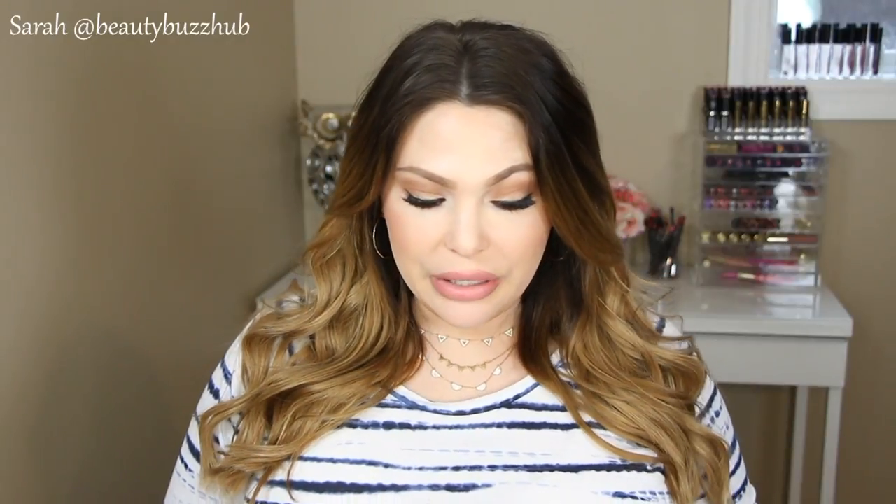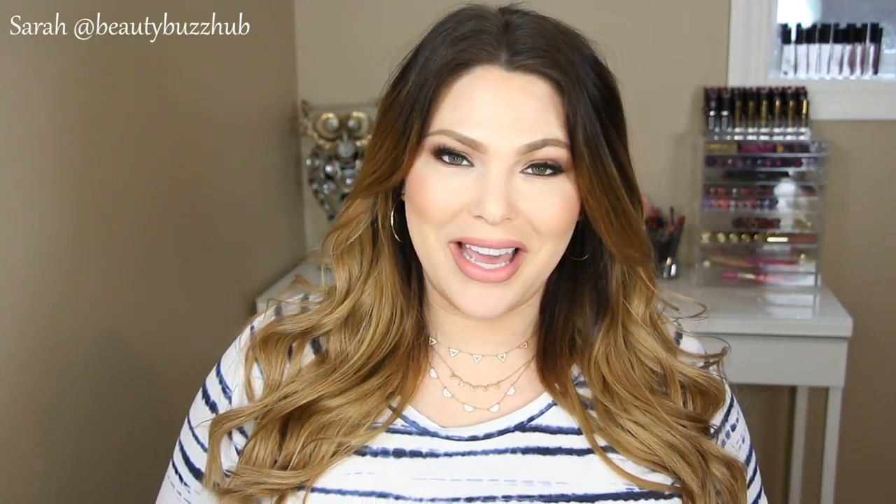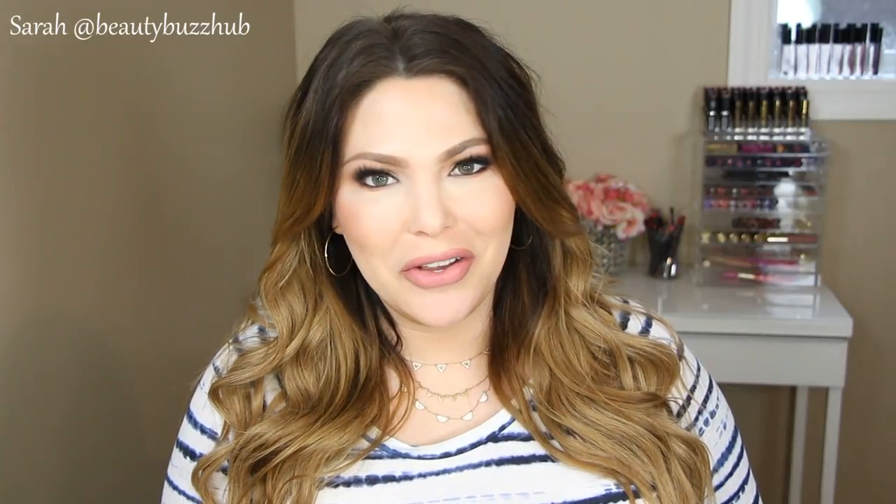Alright guys, that is everything that I packed. I think I did a really good job — I used pretty much everything. There are just a couple of items I packed that I didn't end up using, but I wouldn't have wanted to be without anything. I hope you guys enjoyed checking out what I packed in my makeup travel bag. Thanks as always for watching, I'll see you in my next video. Bye!